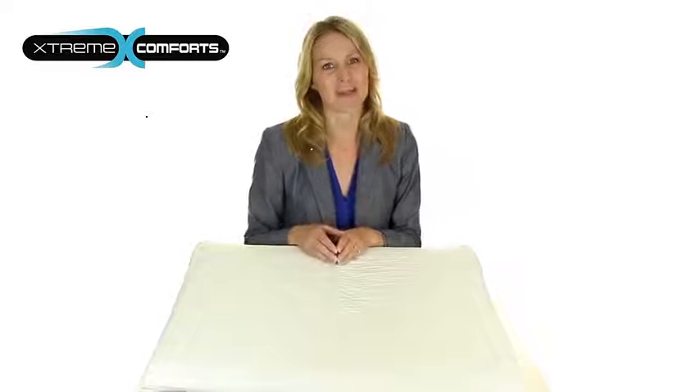Thank you for your interest in Xtreme Comforts. We truly care about your well-being and are thankful you chose our product to help you down the path of achieving true comfort.